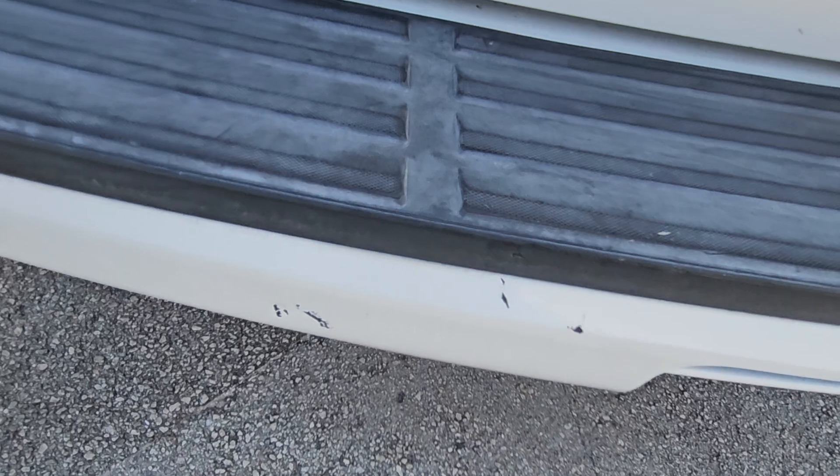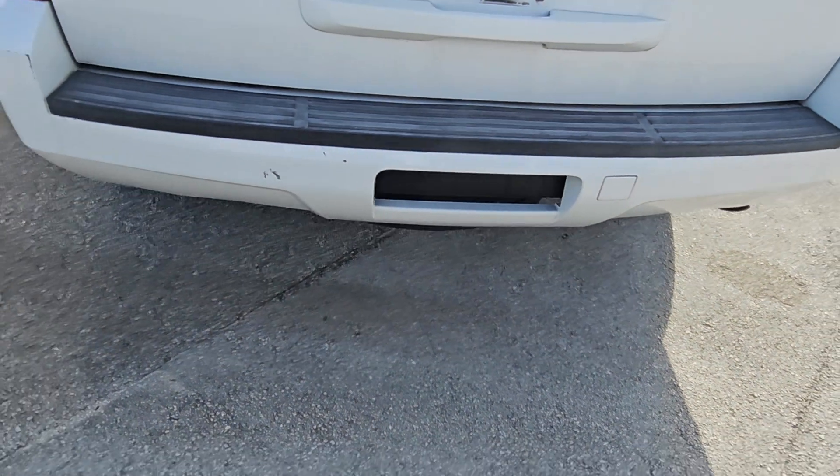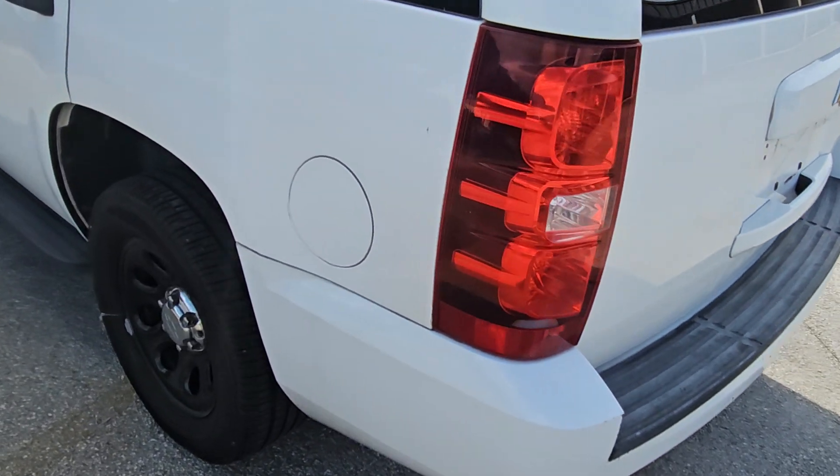There are some scrapes right there. This vehicle never had a hitch, and it does have a spare. The tail lamps are nice.